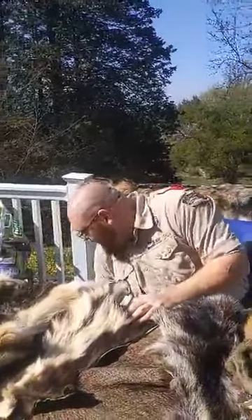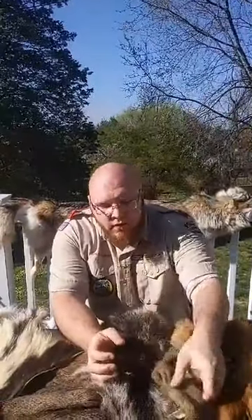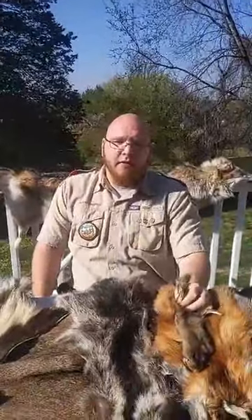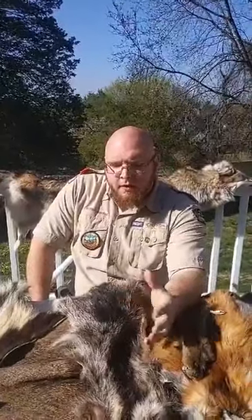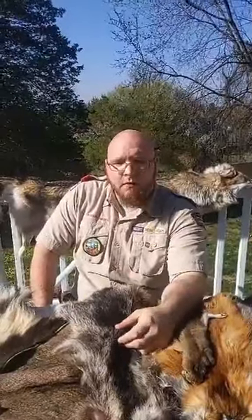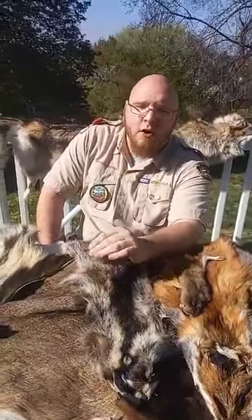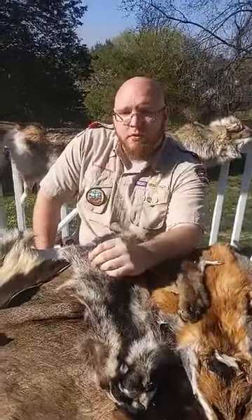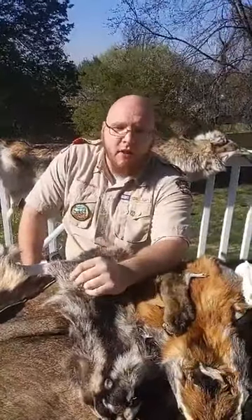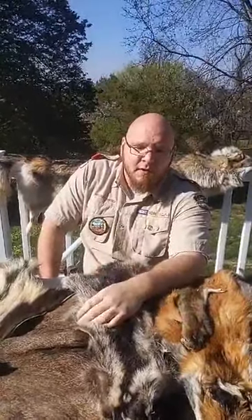We are moving on to requirement number two. Two through seven you choose which ones you want to do — you have to choose three of them. Requirement two is to visit a zoo, aquarium, wildlife conservation area, hatchery, or similar area. Not everyone is able to go outside right now, but a lot of zoos and aquariums are offering online video tours. It's not quite the same, but it's educational — better than watching cartoons.